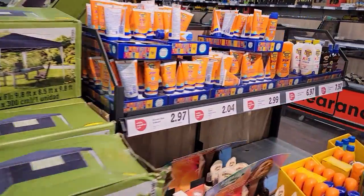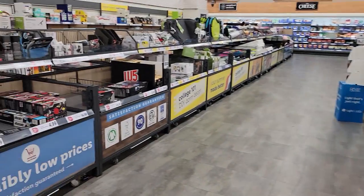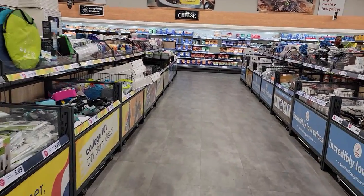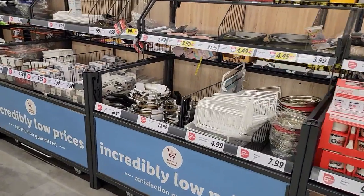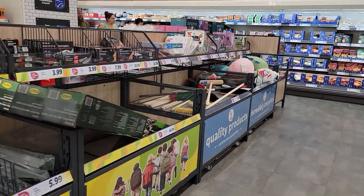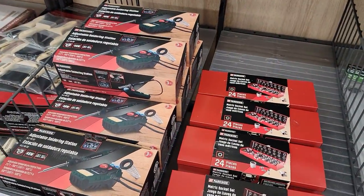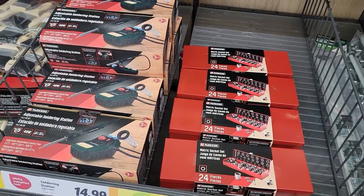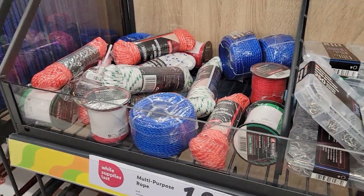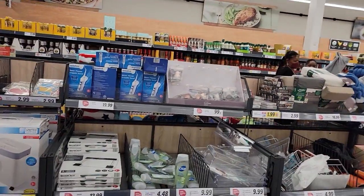We're going to go around this way and get your sunscreen and sandals. You can even get tools — soldering station, ratchet set. Here's some assorted washers, string.